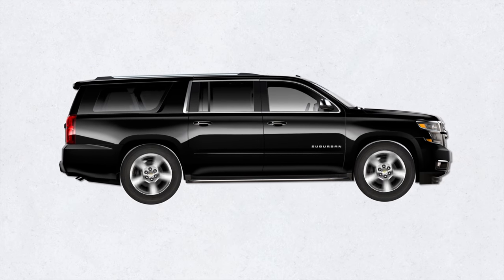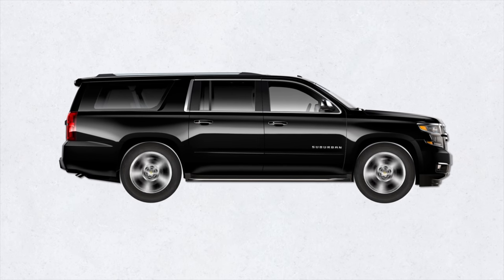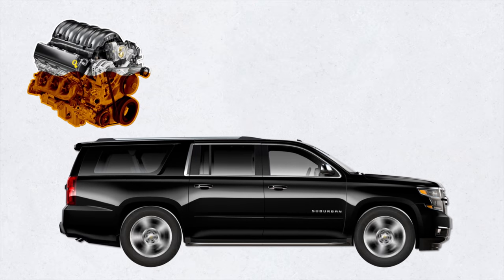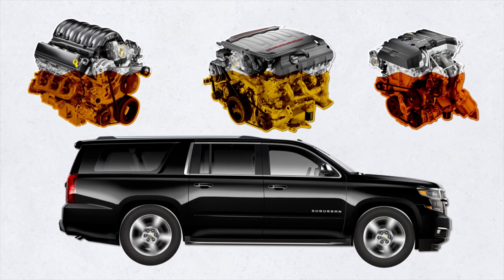The Suburban has consistently been one of General Motors' most successful vehicles. The latest models come with three engine options: a 5.3-liter V8, a 6.2-liter V8, and a 3-liter inline-six turbo diesel.